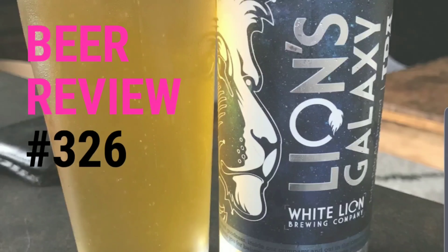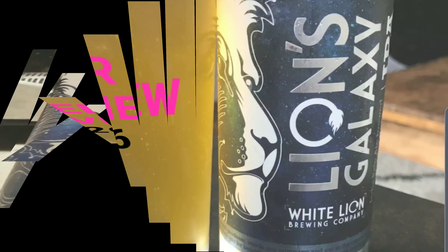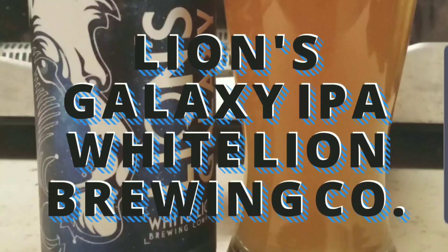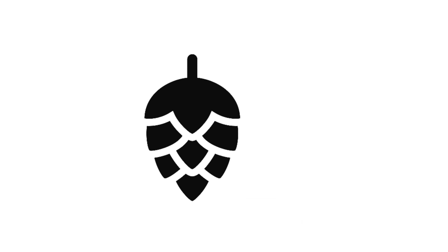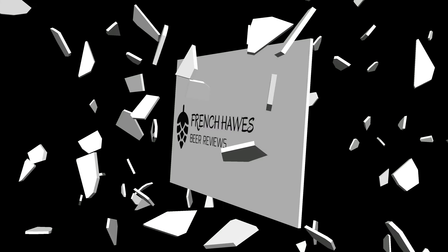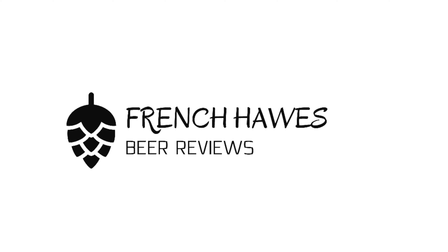Hundreds of bottles of beer on the wall, hundreds of bottles of beer. Which one's the right one for me? Sometimes the answer's not that clear. My best bet's to begin by tuning in to French Horse Beer Reviews.